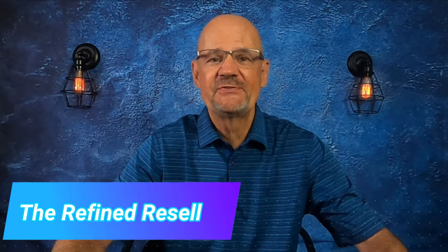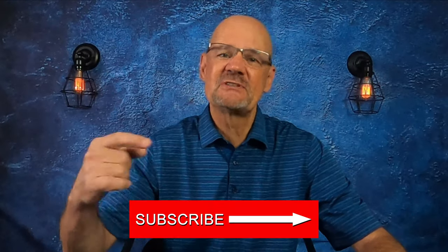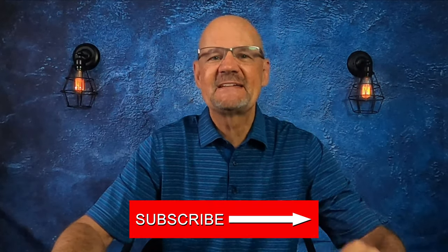Hey, it's the Refine Reseller. Thank you for tuning in to my YouTube channel. When you subscribe, you'll get tips, tricks, and advice on how to become the best eBay seller you can possibly be. So please like this video, subscribe to my channel, and let's get started.